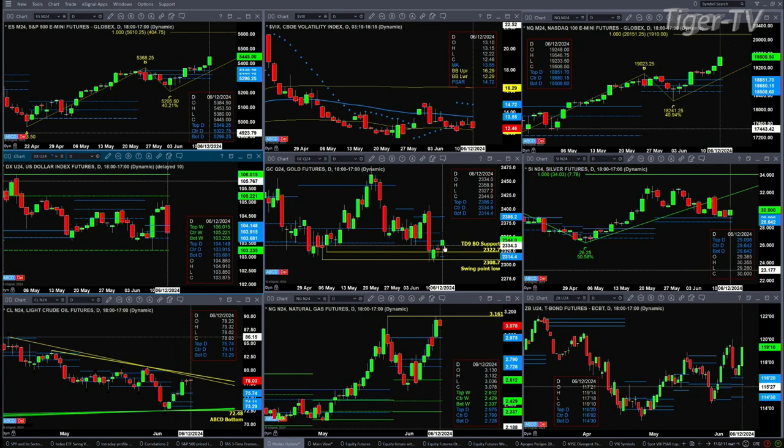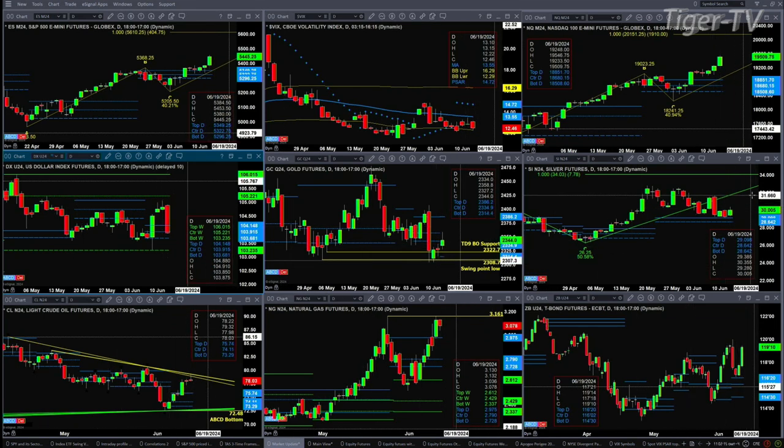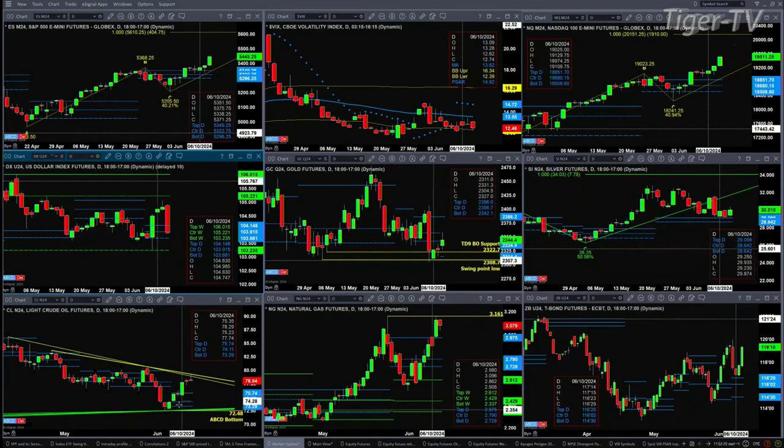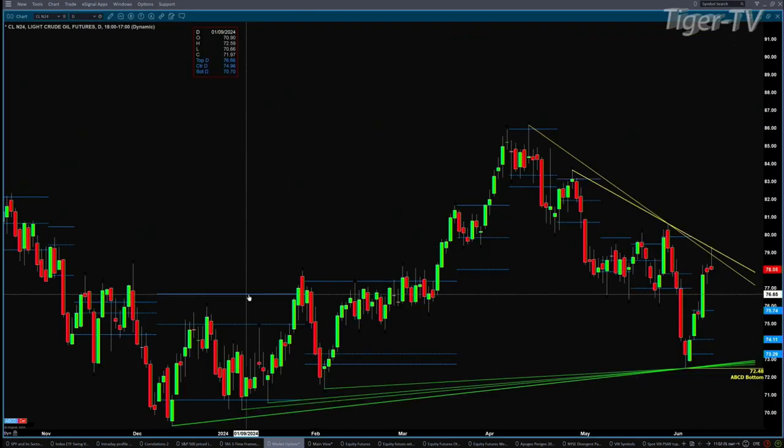Silver remains above the top of its daily profile, so it's still in a bullish mode. Light crude had a nice rally, trading above and closing above the top of its daily profile a couple of days ago, but there is trendline resistance it has run into. Opening up the chart, we can see it's trading between trendline resistance and trendline support — if it can't bust through to the upside, perhaps light crude will break to the downside.